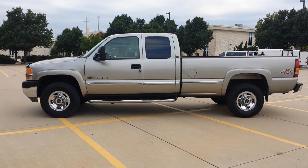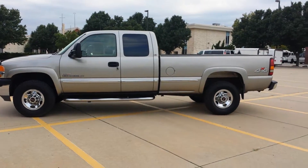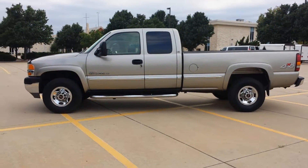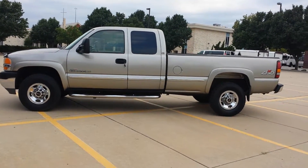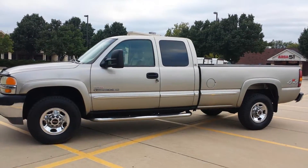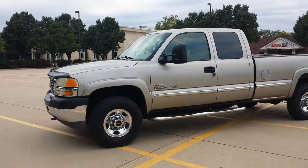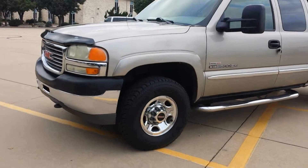Hey, my name is Jeremiah with Affordable Mobility Solutions. I'm shooting a video today of our GMC 2500. We took this on trade on an F-250 — the gentleman just wanted to upgrade to something a little newer with fewer miles on it. We've had our ASC certified mechanics inspect it.